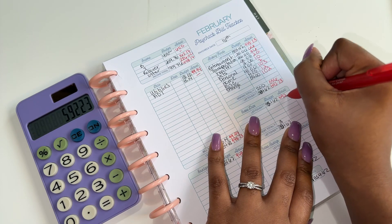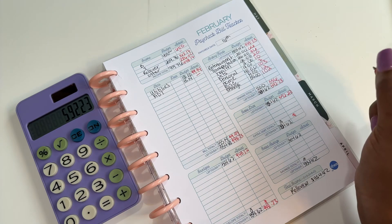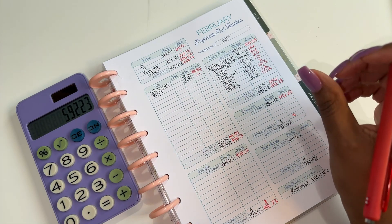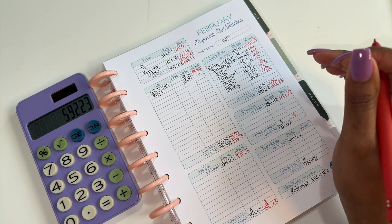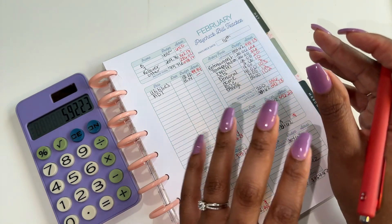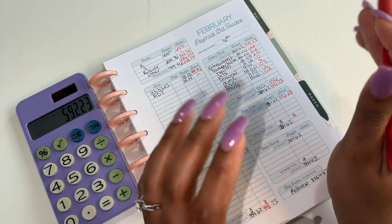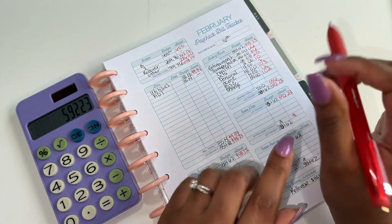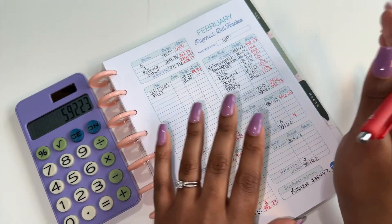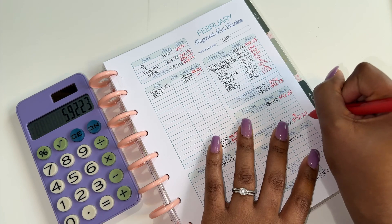Now we're going to go down to extra debt. We are not focused on extra debt in our household account. We only have one card — our Discover card — that needs to be paid off. We have our mortgage, but that's not a huge deal right now, and then we have a water treatment system we just got. We will take care of those three things once we've paid off our personal debt, so nothing extra here.